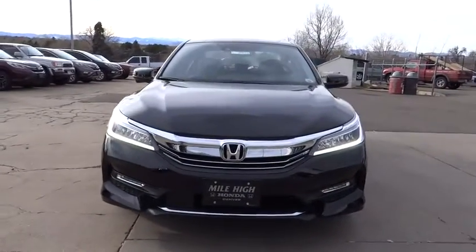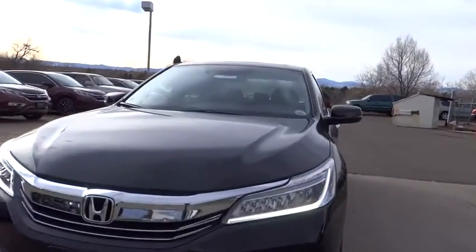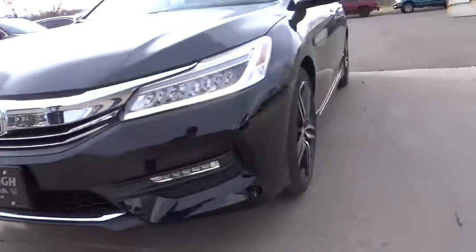Backup camera. Anti-lock braking system. Leather wrapped steering wheel. Bluetooth. Power steering. Adjustable steering wheel. Keyless start. Cruise control. Four wheel disc brakes.